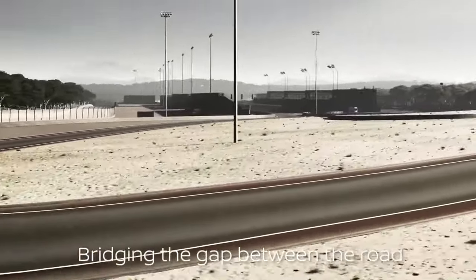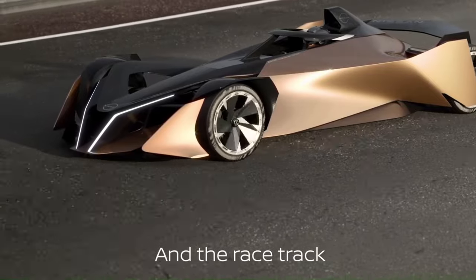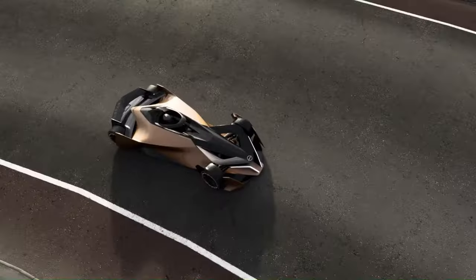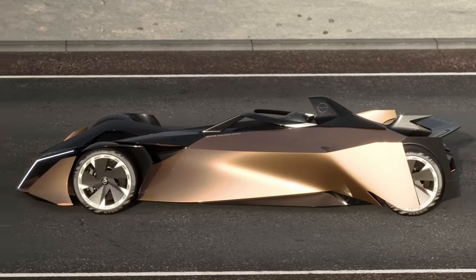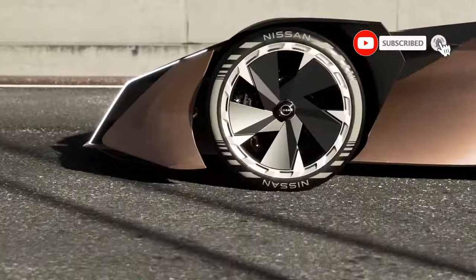Overall, the Nissan Ariya single-seater concept describes a form that, like the Ariya road car, looks like it was shaped by the air itself. Nissan's participation in the ABB FIA Formula E World Championship also played a key role in inspiring the Nissan Ariya single-seater concept.